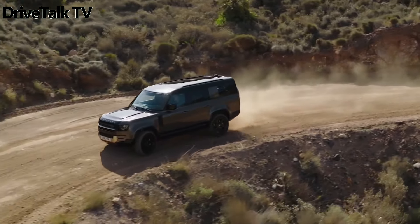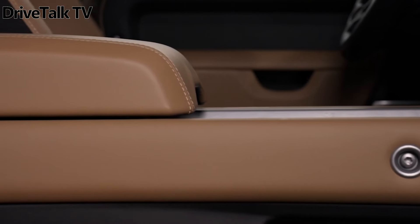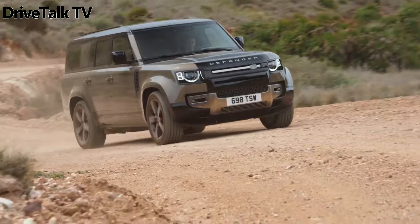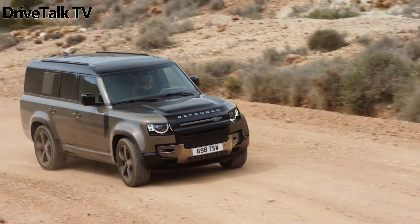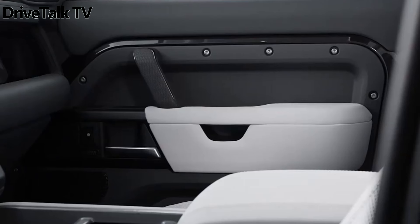In the pursuit of elevated passenger comfort, Land Rover introduces the signature interior pack for the Defender, boasting enhancements such as heated, cooled, and memory-enabled front seats, accompanied by new winged headrests. The second row, available for both the Defender 110 and 130 variants, features heated seats with redesigned headrests.